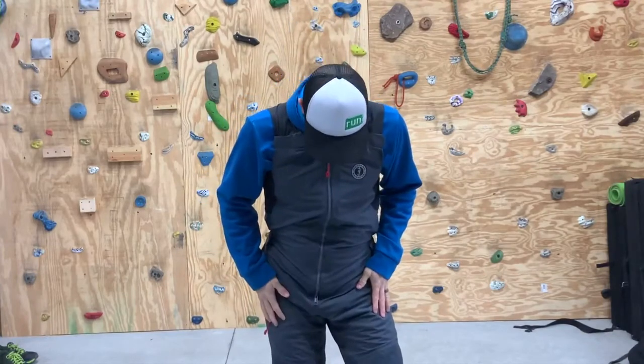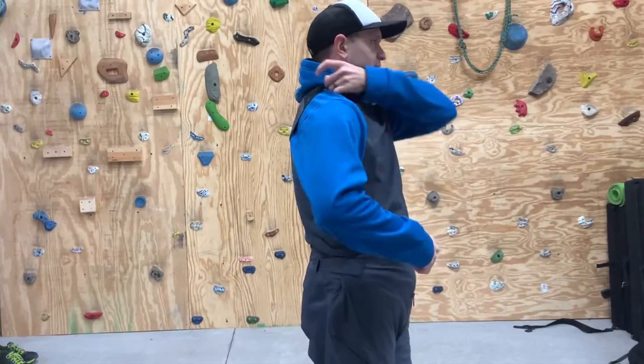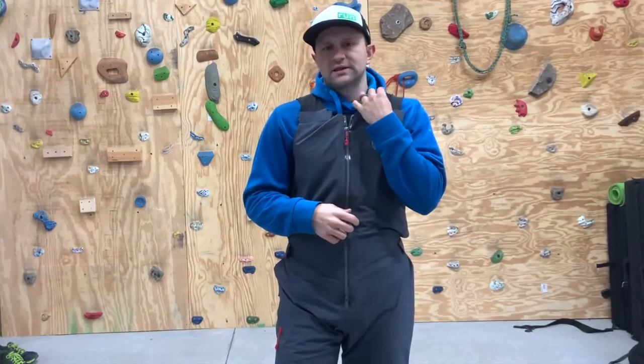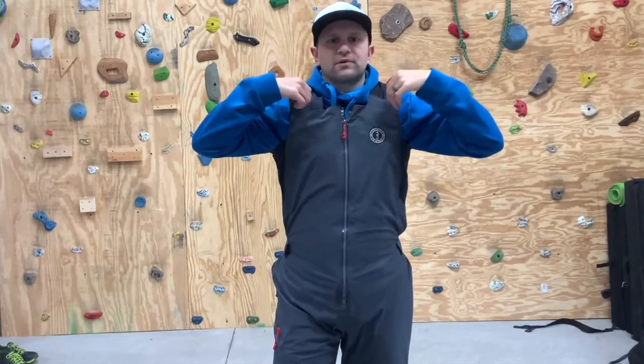These shoulder straps are fully adjustable and you can adjust them really easily. I've worn these pants a few times when it's not been super cold — just a light shirt underneath — and I've made them real tight. Today I have a hoodie underneath, so I just loosened them up a little bit. They're easy to adjust and they fit pretty snug when you do.